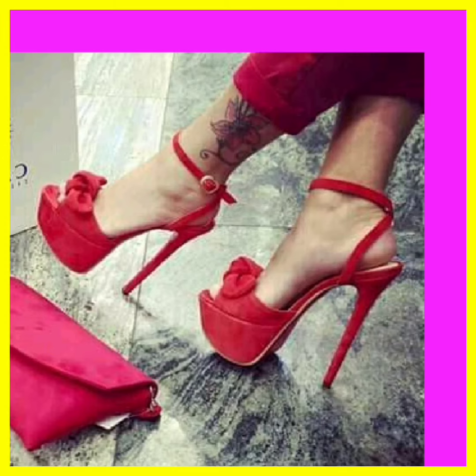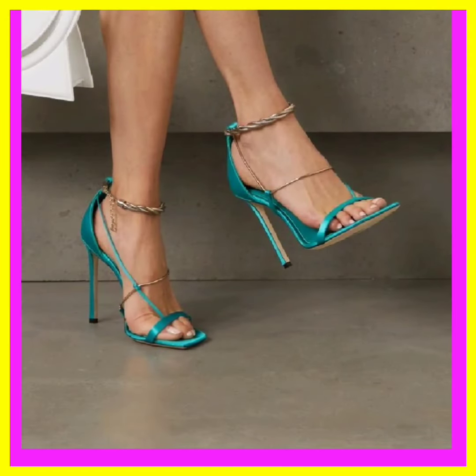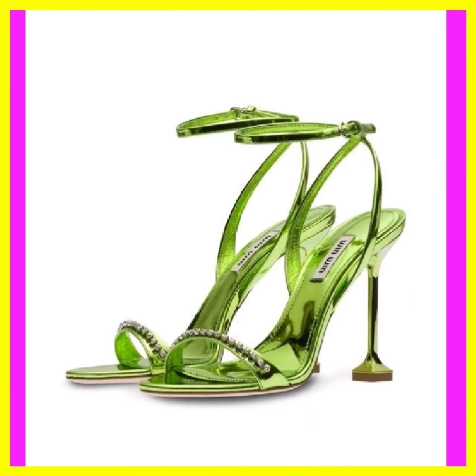From stilettos to wedges, explore a world of diverse heels that define your style. Embrace the elegance of stiletto heels and the comfort of block heels.